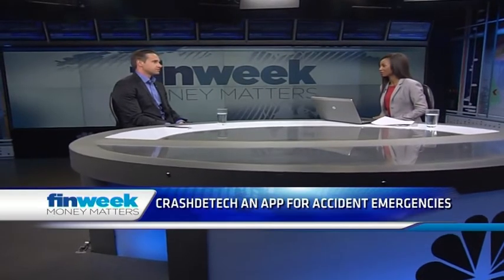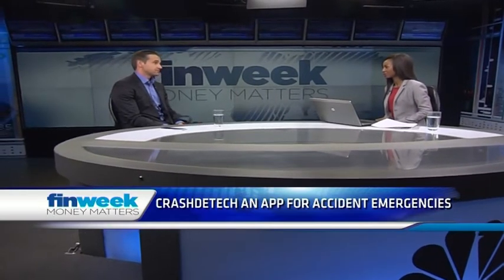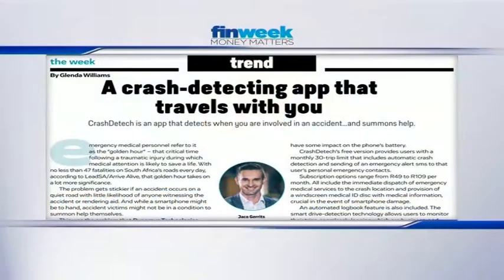Thanks a lot for having me today. In short, what the app does is as soon as you start driving, it's going to automatically detect that you are driving and switch on our crash detection algorithm. If you're involved in a serious car crash, it will pick it up automatically, pinpoint your location, and we're going to dispatch the nearest ambulance. We've basically combined different technologies and a national service network of EMS providers to cut down emergency response times and ensure you receive the correct medical treatment.